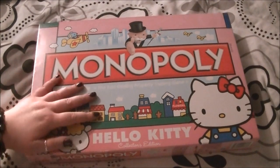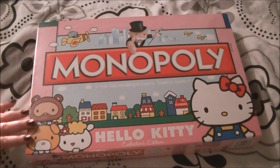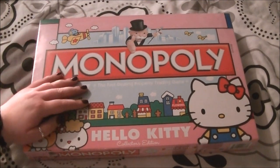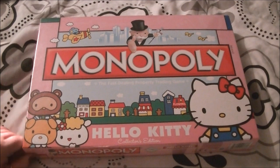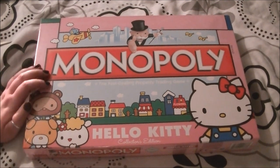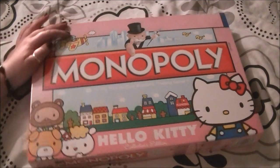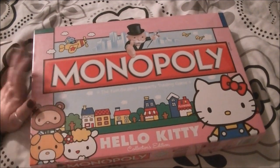Hey everybody, today we're going to be looking at Hello Kitty Monopoly. I got this today — I bought it myself with my birthday money because it's my birthday today. It is the Hello Kitty Collector's Edition of Monopoly.